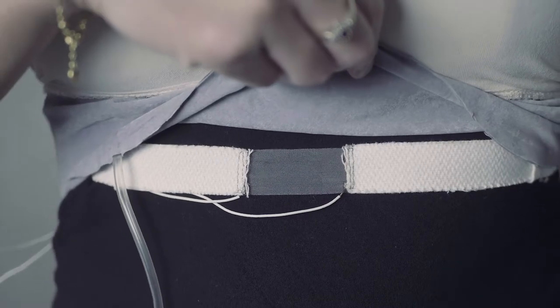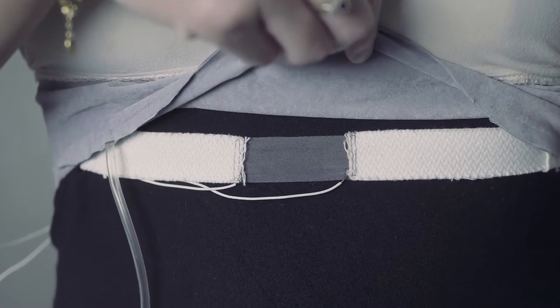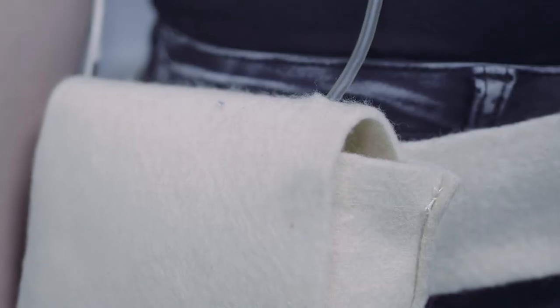The material changes its resistance when stretched and generates values accordingly, so you can track a person's breathing as it stretches and unstretches when it's worn over the diaphragm.